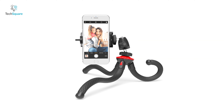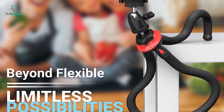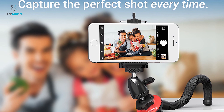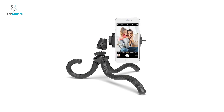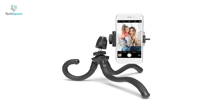Unleash your creativity with the Zenvo SquidGrip Tripod, the ultimate flexible smartphone tripod mount that ensures your phone or camera stays stable at the right angle as you create memories. It comes with flexible rubber legs that let you secure and mount your phone in any position imaginable, and it packs rock-solid holding power to adjust your camera angle for the perfect shot every time.